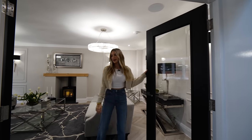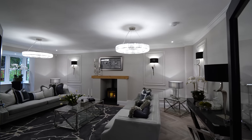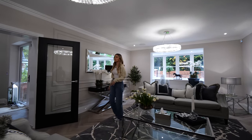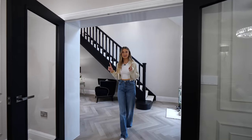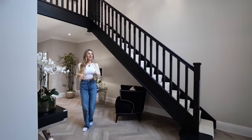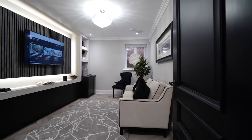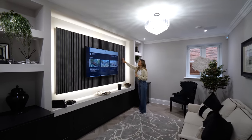Through the black double doors with glass panels we have the front living room. The interior design in both houses is stunning and you can actually purchase all the furniture through separate negotiations — you could literally move in exactly as you see it. We've got a log burner in the middle, wall panelling, and speakers in the ceiling. It's a beautiful space.